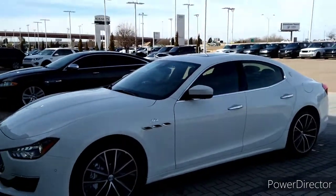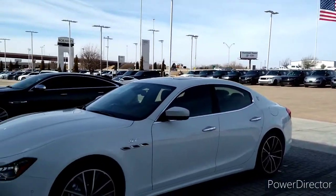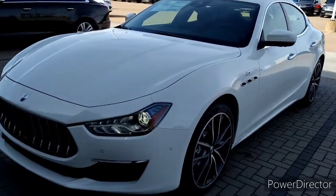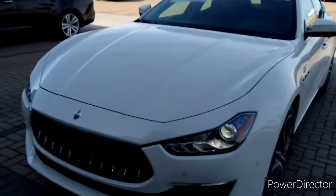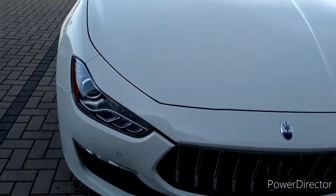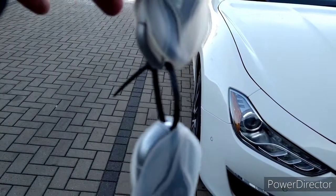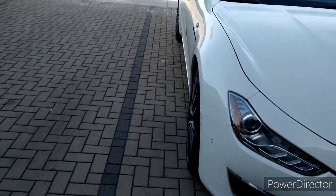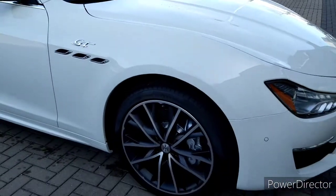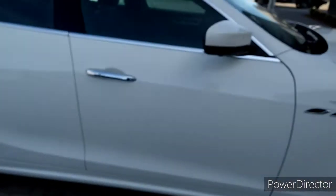Good morning ladies and gentlemen, this is Uncle Mike 392 and I'm out here at Jaguar Range Rover in Edmond. This morning I'm going to do this Maserati — it's called a GT. I'm going to go around and show you the ins and outs. I got the key, and I'm even going to start it up and let you hear what it sounds like.